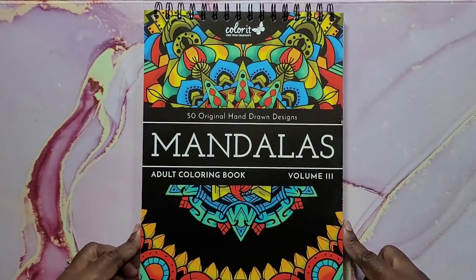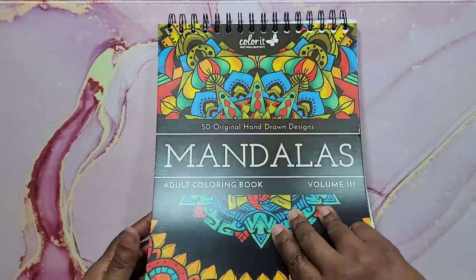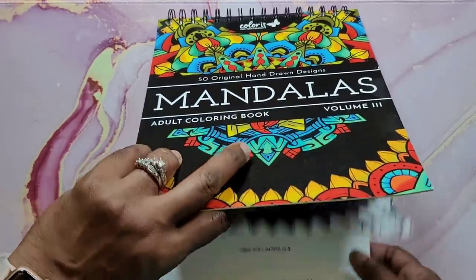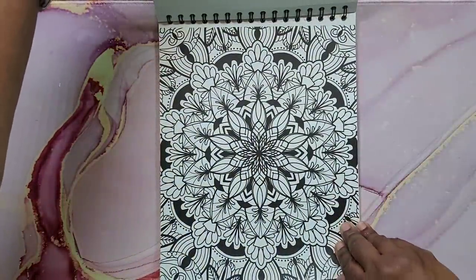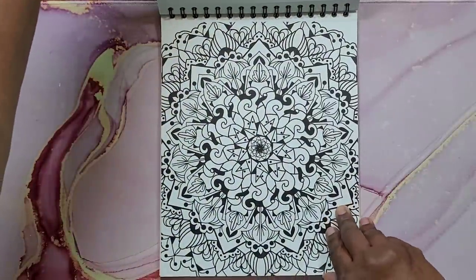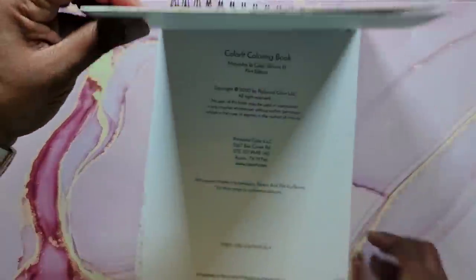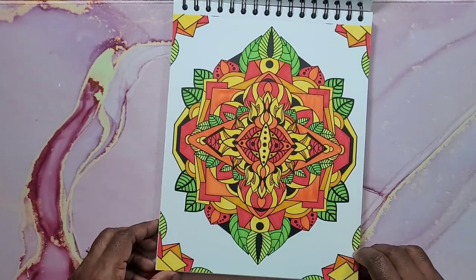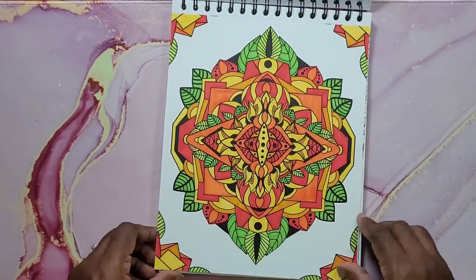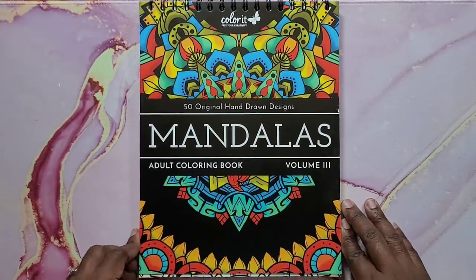Next is Color It: Mandalas Adult Coloring Book Volume Three. It's spiral bound at the top with very good quality paper. I did one page — the mandalas have nice bold black line art which I love. The one I colored was done on screen and I love the color palette — so bright and bold; the black just pops. Very beautiful books. That's Mandalas by Color It, Volume Three.